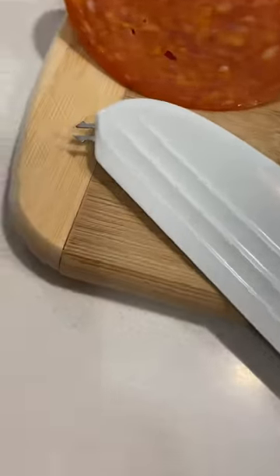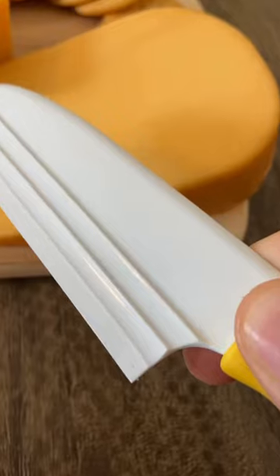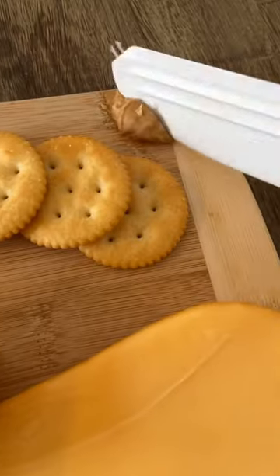Number eight is my cheese knife that is perfect for cutting all types of cheese, because the grooves on the side create air pockets which makes it so they don't stick. Plus it's got a little pick on the end for picking stuff up. Thanks for watching, love you, bye.